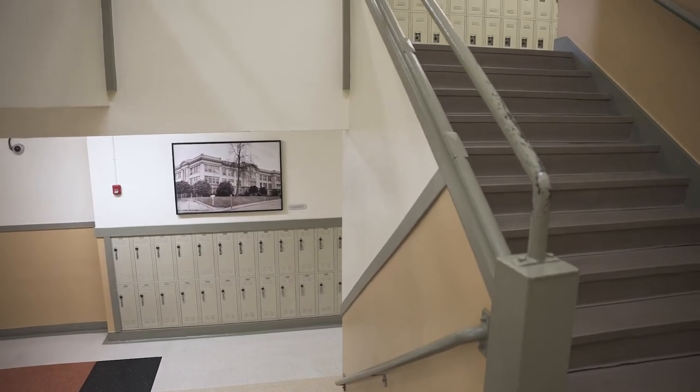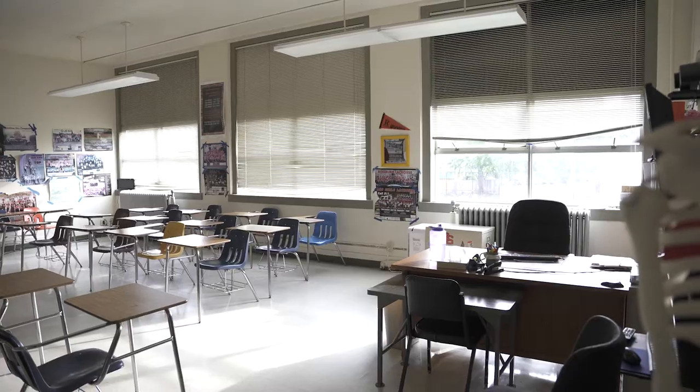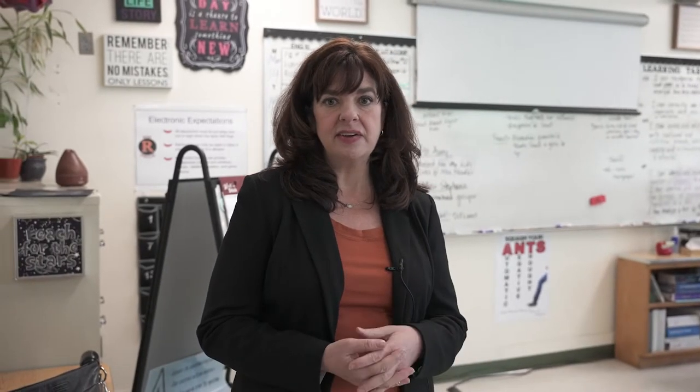Up here on the second floor of the Old Main, we don't have any running water or any bathrooms, so there's a constant flow of kids up and down the stairs through the hallways — just lots of traffic that we could eliminate if we actually had facilities up here on the second floor.